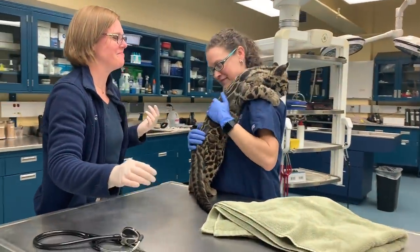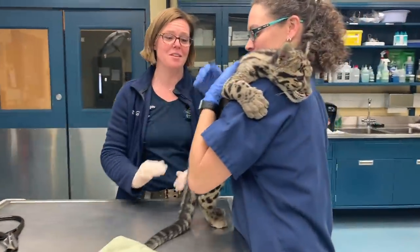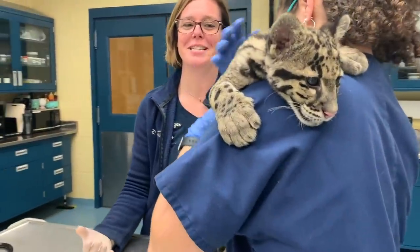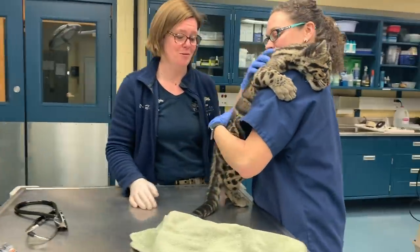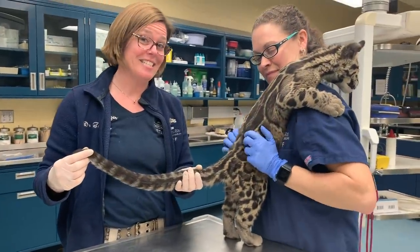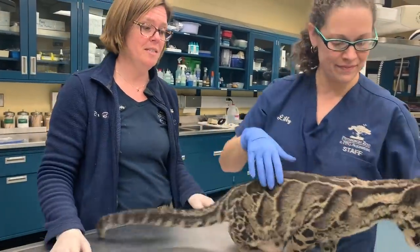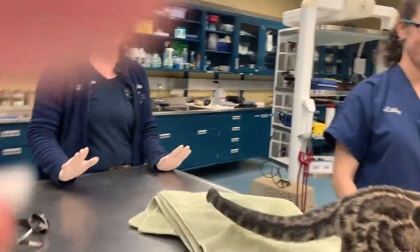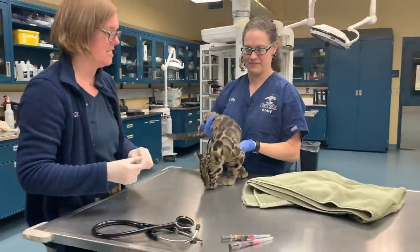Sometimes the hardest part of our job is working with the animals so that we use as minimal restraint as possible, while still being able to get everything done that we need to do. Gail looks phenomenal. You can see he's growing in his nice long tail that he'll use for balance, as they are an arboreal species and are often up in the trees. Now we're going to go ahead and give him his vaccinations to protect him against a variety of infectious diseases.